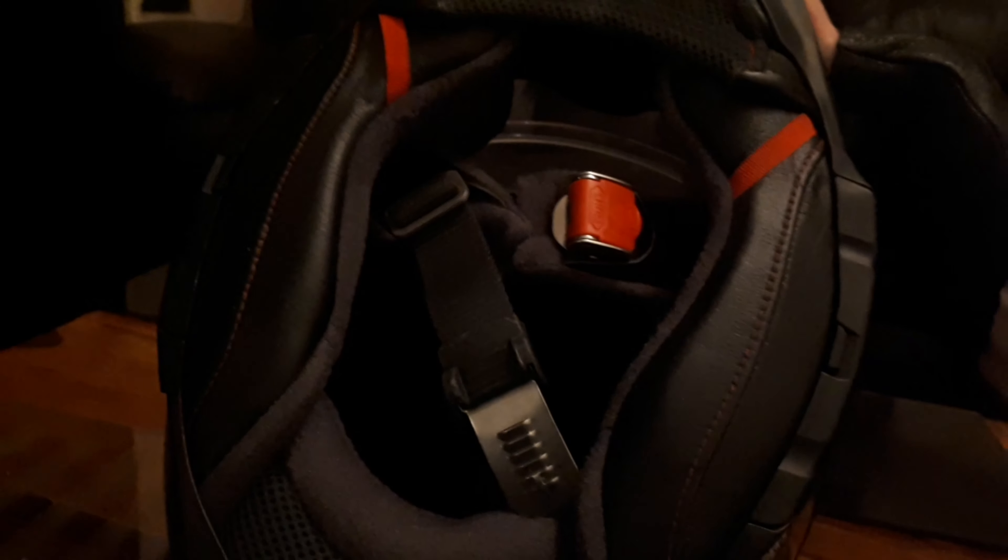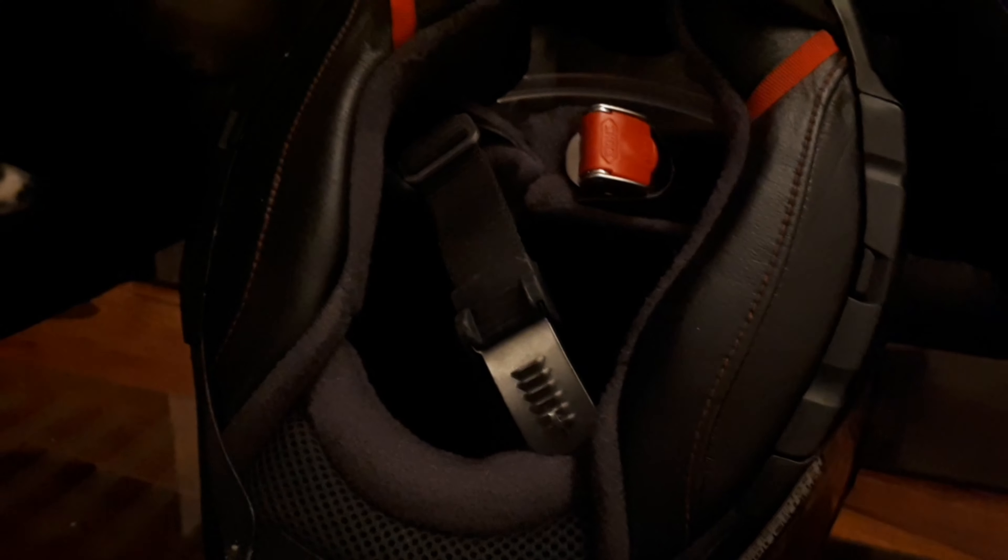It's also got an internal visor you can drop in and out. It's got a nose guard, a chin guard, and the strap is like a safety belt with five different settings so you can make it tighter and whatever.